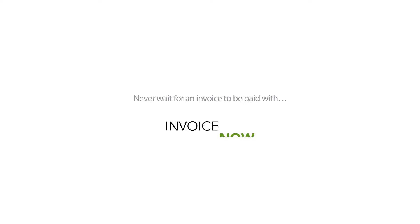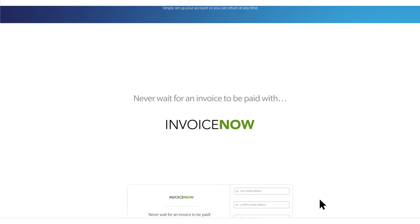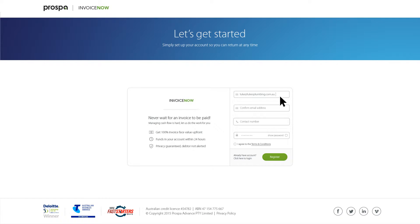With Invoice Now, you can access money owed to you by your customers in just a few simple steps. Invoice Now is the fastest and easiest way to turn unpaid invoices into cash in your bank account, all within 24 hours.